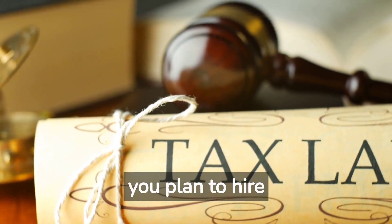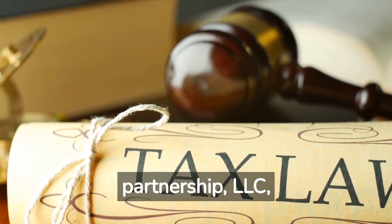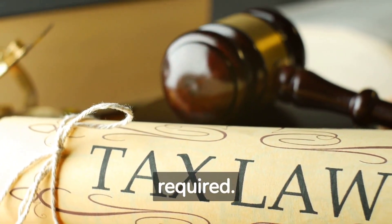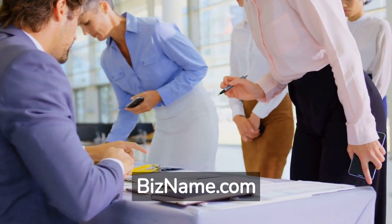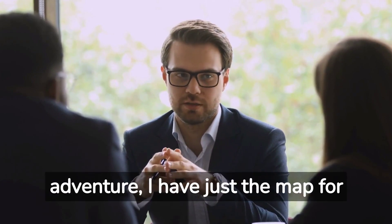Fed EIN — if you plan to hire employees or operate as a partnership, LLC, or corporation, the Fed EIN is required. Register your business at BizName.com. Now, Brad, to embark on your licensing adventure, I have just a map for you.